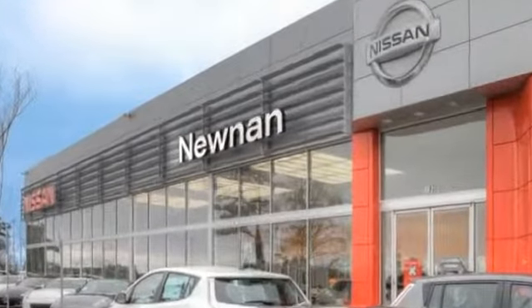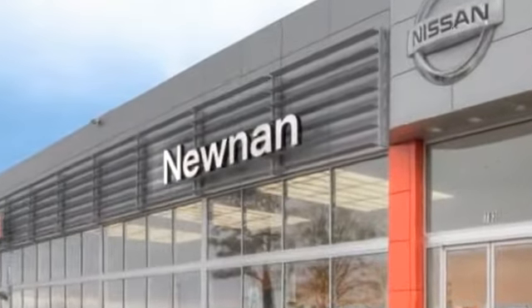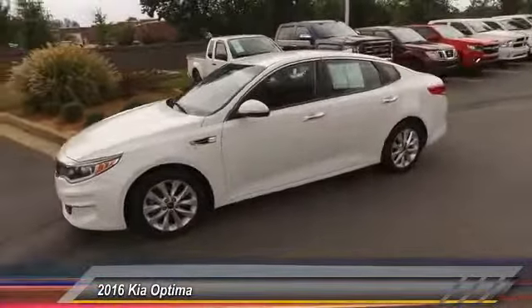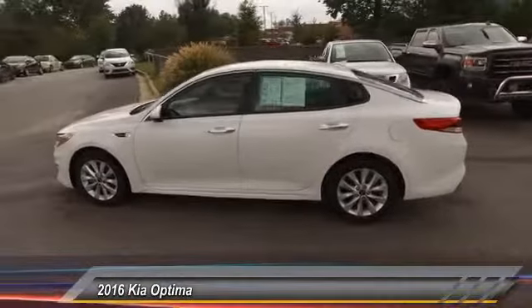Welcome to Nissan of Noonan, the number one Google-rated Nissan dealership in Atlanta. The 2016 Kia Optima, the all-new Kia Optima, offers a new level of style and performance features from Kia.